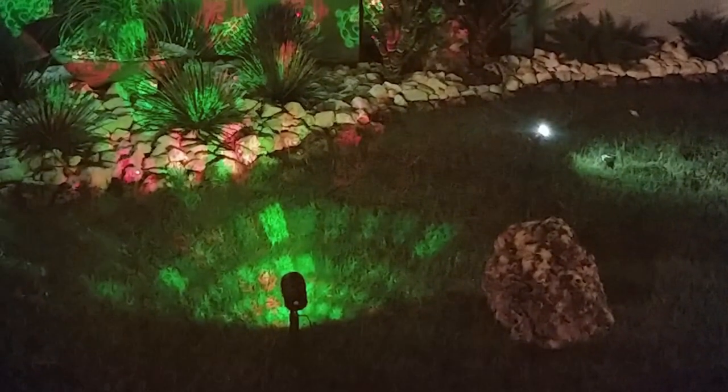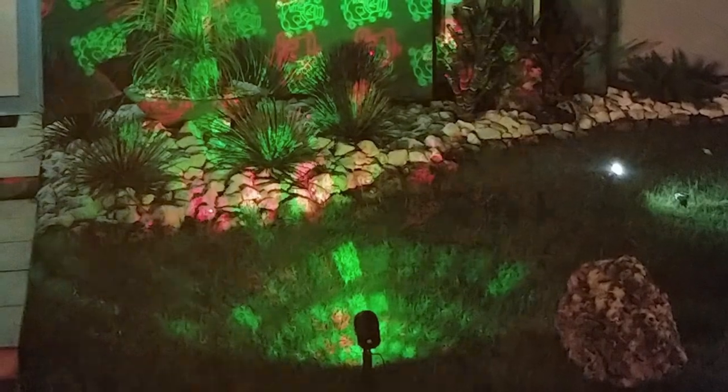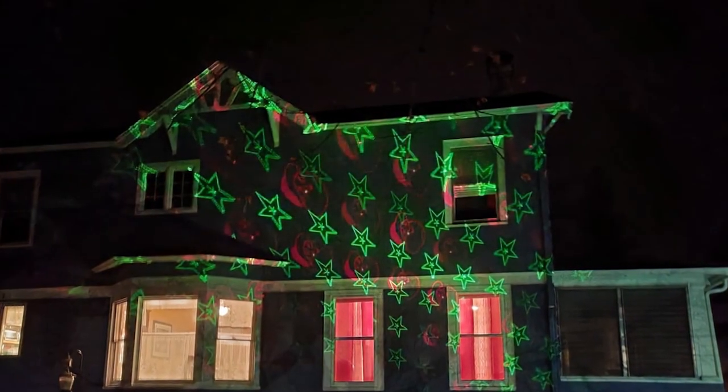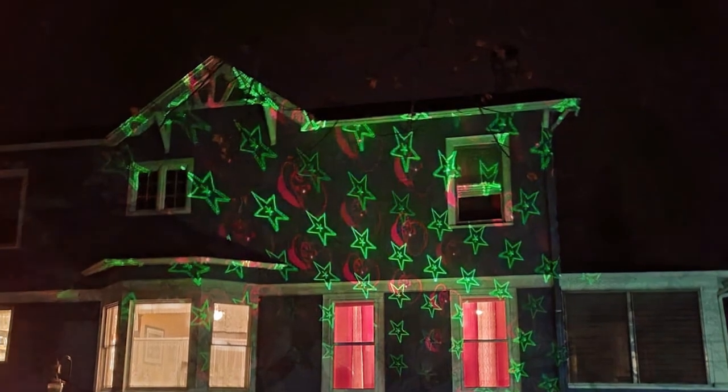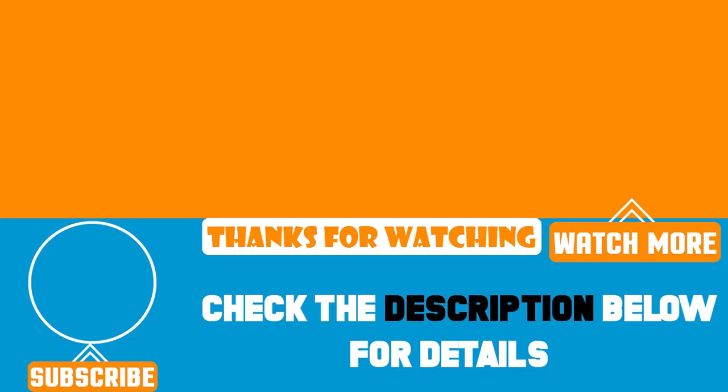Thanks for joining us to discover the 7 best light projectors to make your Christmas shine brighter than ever. If you found this video helpful, don't forget to give it a thumbs up and share it with your friends. And if you want to keep up with the latest in holiday decorations and more, be sure to subscribe to our channel. Wishing you a dazzling and joyful holiday season — happy holidays from all of us here!